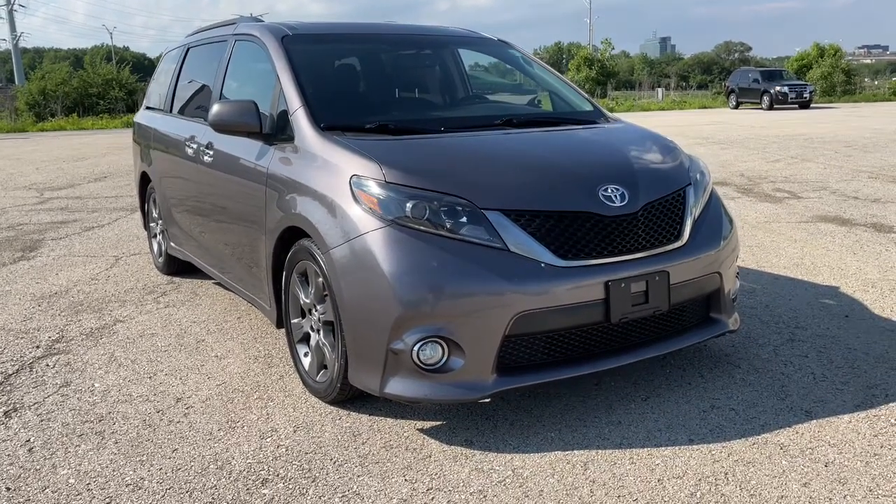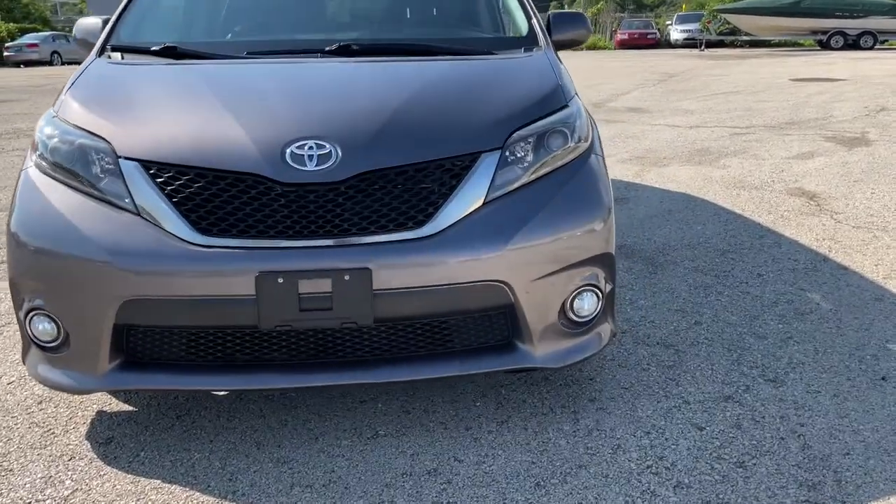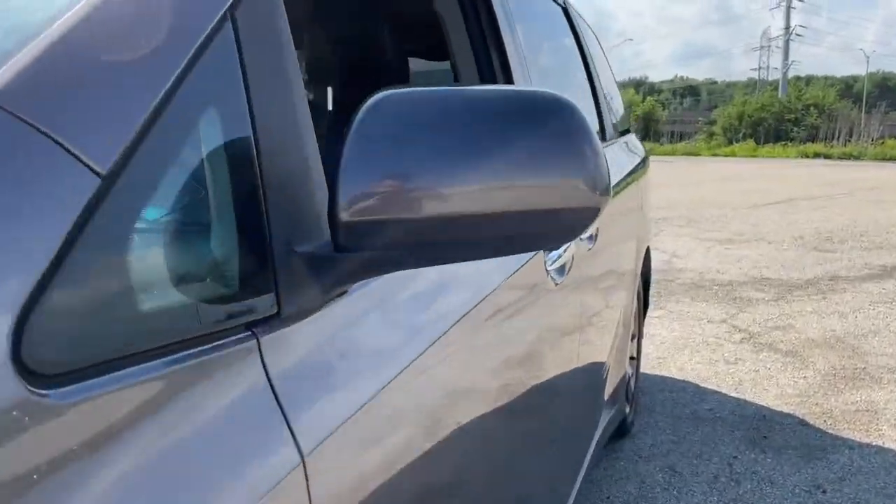This could be the car for you. The 2015 Toyota Sienna. This vehicle is an outstanding buy with fewer than 120,000 miles on the odometer.